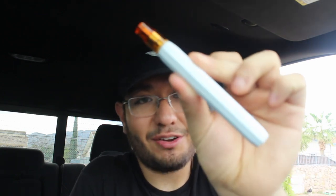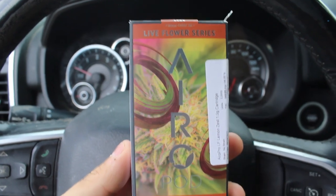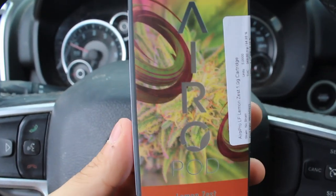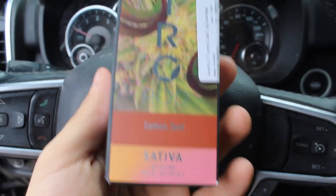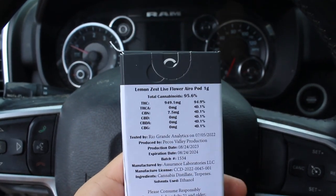This channel is all about striving for greatness and achieving your goals. Let's get right into the video. First up, I show y'all the cartridge already in the battery. This is the Live Flower Series by Aero - you can see the designs on the box. I really love the design by Aero Pods, it looks beautiful. We got the Lemon Zest Sativa - all the total cannabinoids are on there if y'all want to pause and look.